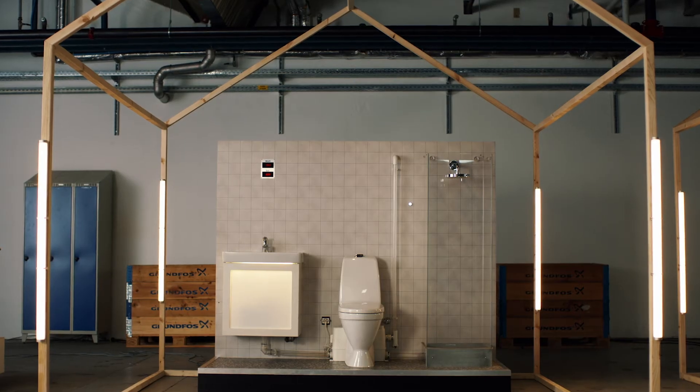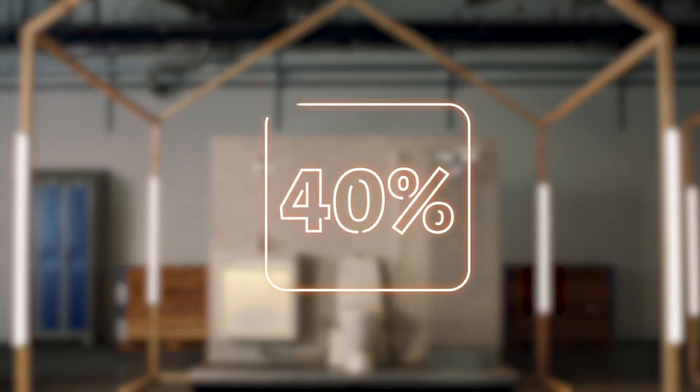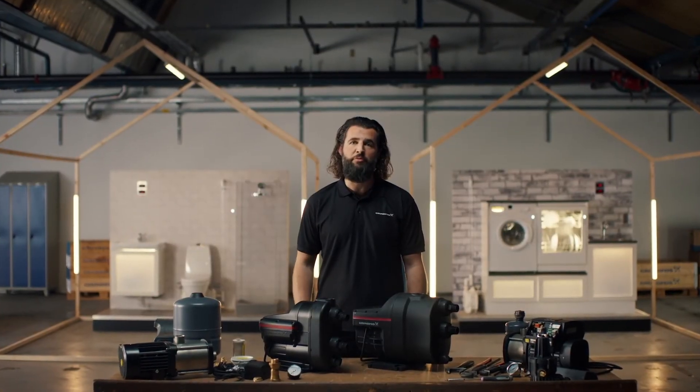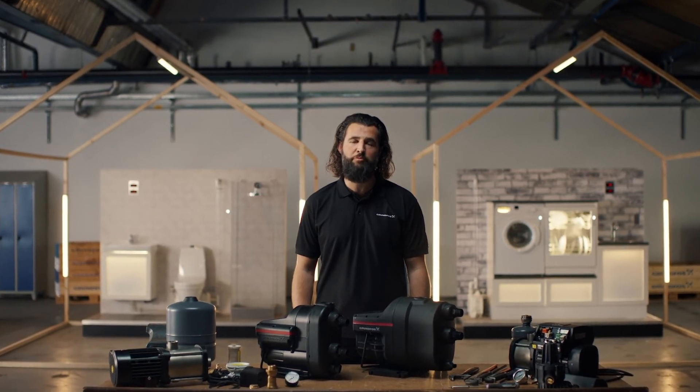While a running toilet in one domestic home might not seem to have a significant impact, if we don't all change the way we consume water, we will have a 40% gap between potable water supply and demand by 2030. That's why it's critical for us all to play our part in securing fresh water supplies in the future.